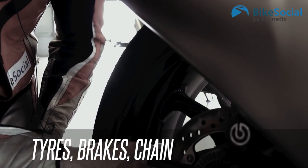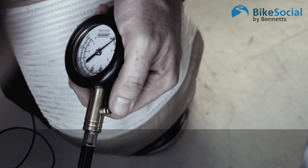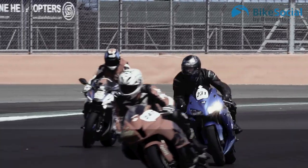Check your tyres for tread, wear, and pressures. On your chain, check the tension and make sure it's well oiled. Check your brakes too — you're going to be using them a hell of a lot harder on track than you ever would on a road, so make sure you've got plenty of wear left in your pads.